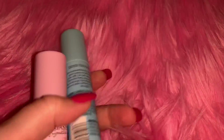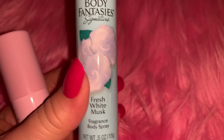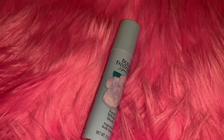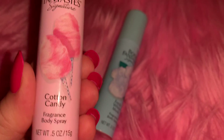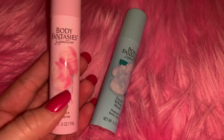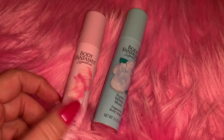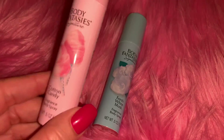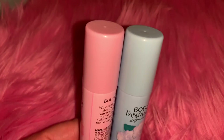From Walmart I found these two Body Fantasies sprays. I got the fresh white musk one for 97 cents - it smells so good. Then I got the Body Fantasies cotton candy one. I have several of these; I've got the body sprays too, and it really does smell just like cotton candy. I love these two colors together.